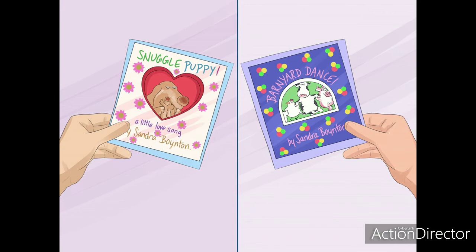As the child gets a bit older, focus on rhyming books like Dr. Seuss, or books that have songs like Barnyard Dance or Snuggle Puppy by Sandra Boynton. Get a library card — take the child on regular visits to your local library. Go to the children's section and let the child pick the book he wants to read.